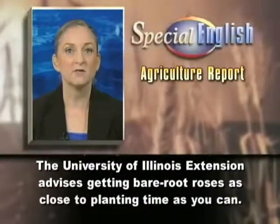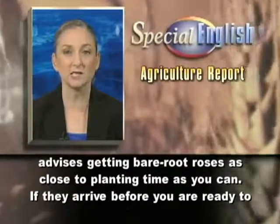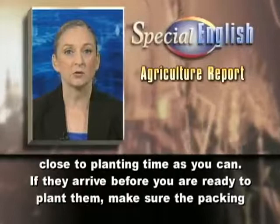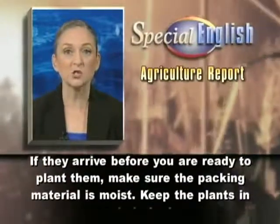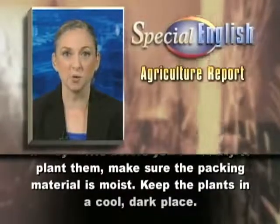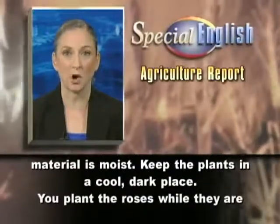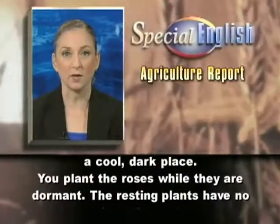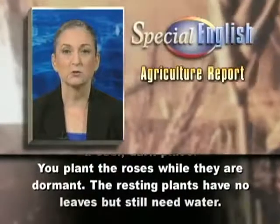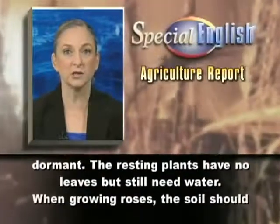The University of Illinois Extension advises getting bare root roses as close to planting time as you can. If they arrive before you are ready to plant them, make sure the packing material is moist. Keep the plants in a cool, dark place. You plant the roses while they are dormant. The resting plants have no leaves, but still need water.